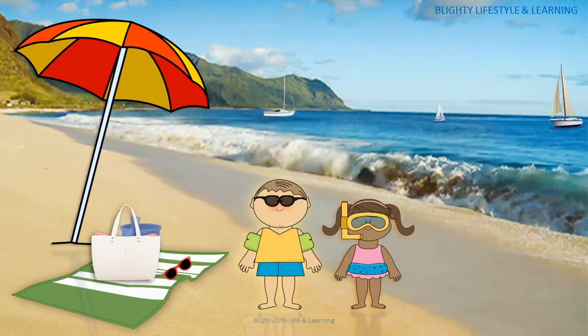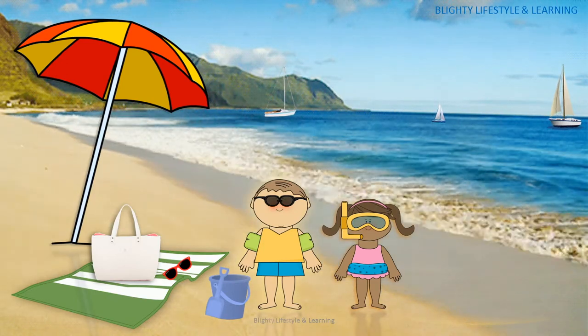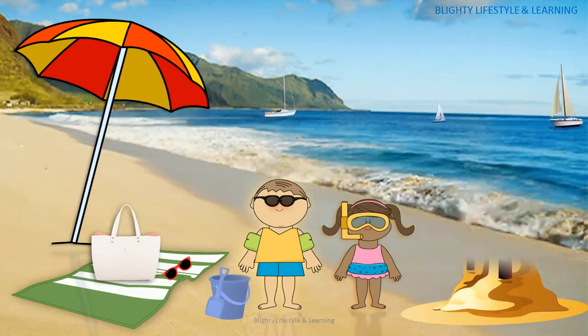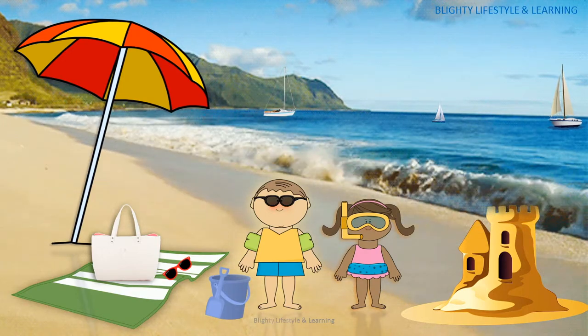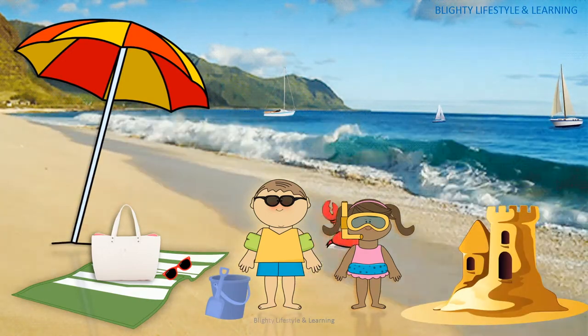There's a pair of red shiny sunglasses, and they are using Jack's bright blue bucket and spade to make a sandcastle. I think this crab might want to use it as his home.